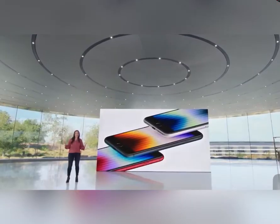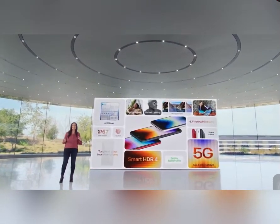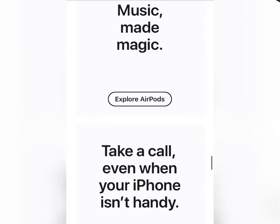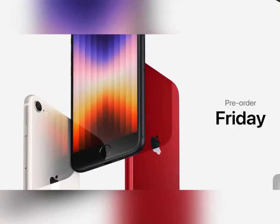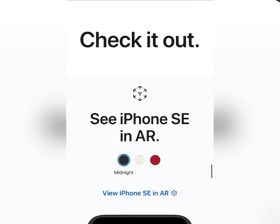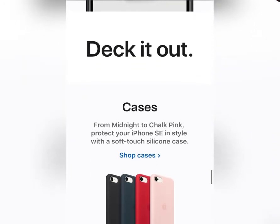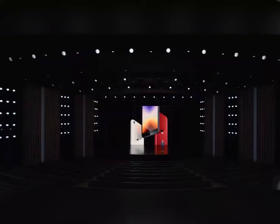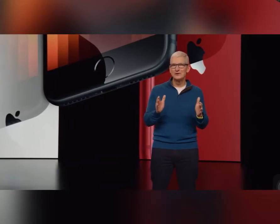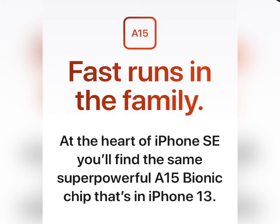This is the A15 Bionic chip. Now let's take a look at the main thing — the price. Pre-order starts this Friday and the iPhone SE starts at just $429. In local currency that is around 42,000 rupees for the 128 GB base variant. Those who are new users purchasing for the first time will find this the best option because they will get complete iPhone 13 performance plus 5G.